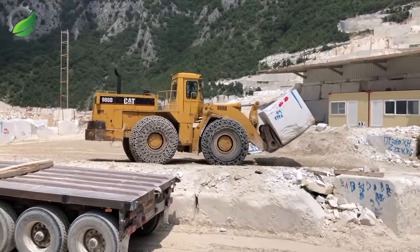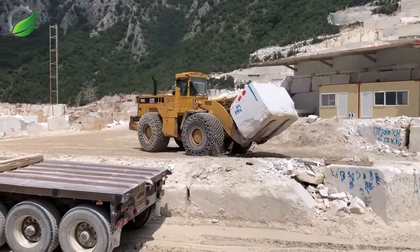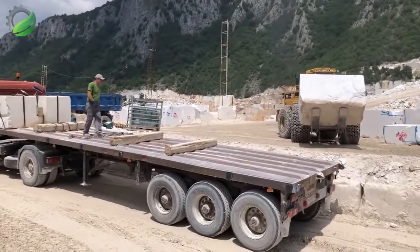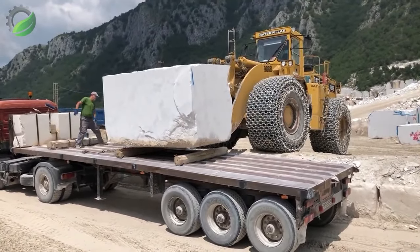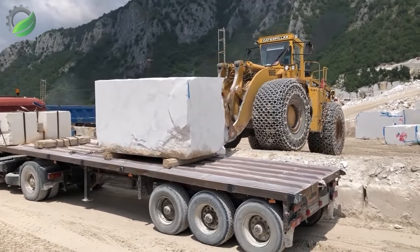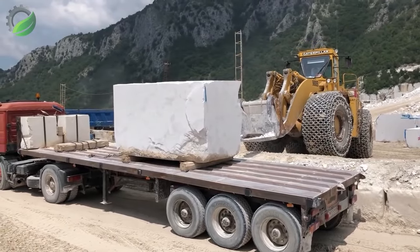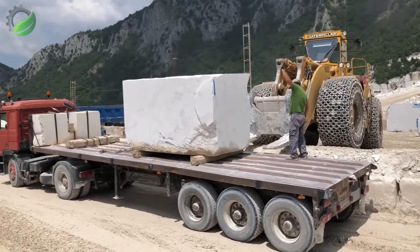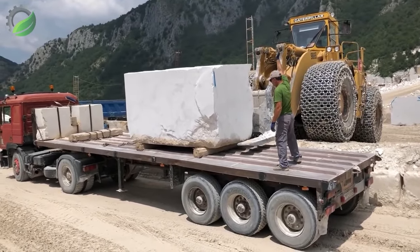The Caterpillar 988B wheel loader is a marvel as it skillfully loads massive marble blocks onto trucks. Its robust design and precision make each scoop a masterpiece — with power and finesse it transforms heavy lifting into an art form, symbolising Caterpillar's excellence in handling monumental loads with efficiency and grace.